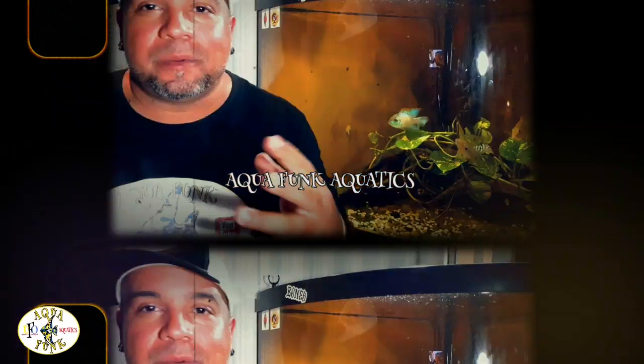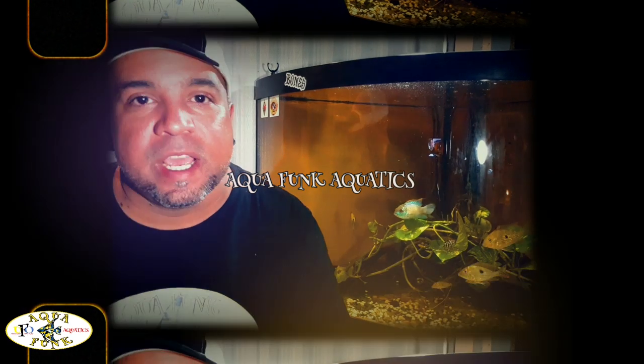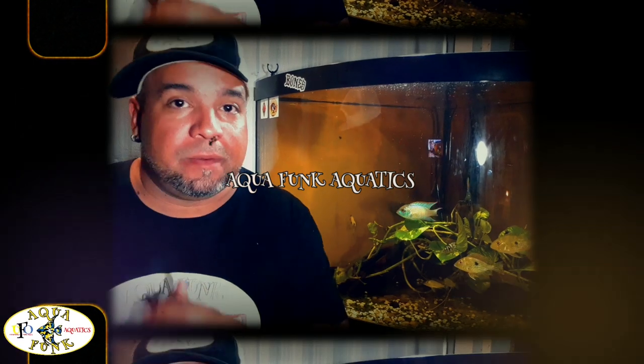What is up all you stone cold super fly Illmatic fish keeping fish tanking Funkadelics — you're watching Aquafunk Aquatics with me, Aquafunk.